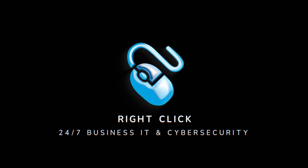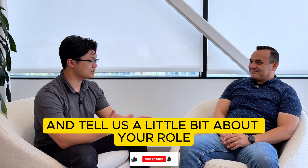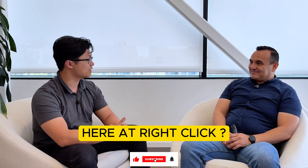Hello, my name is Josh, and I am a purchasing assistant here at RightClick. Today I'm with Mario to talk about his position as a field tech within the IT industry. Can you start by introducing yourself and tell us a little bit about your role here at RightClick?